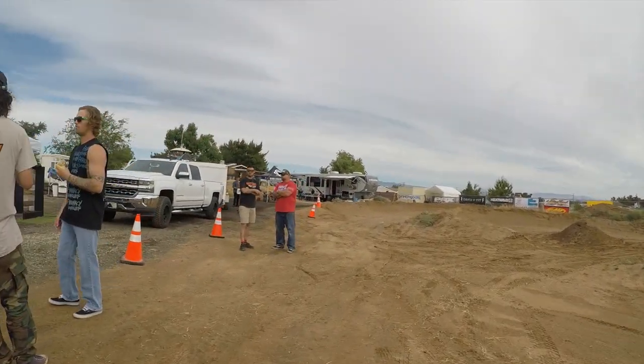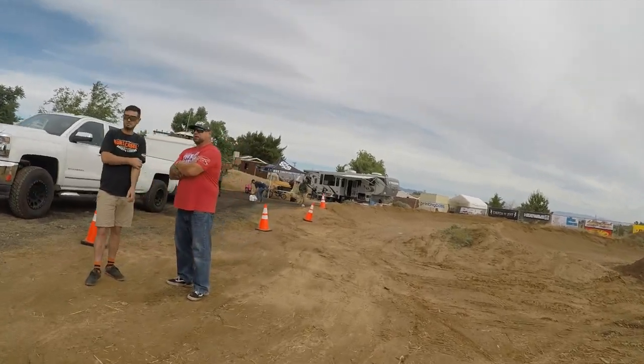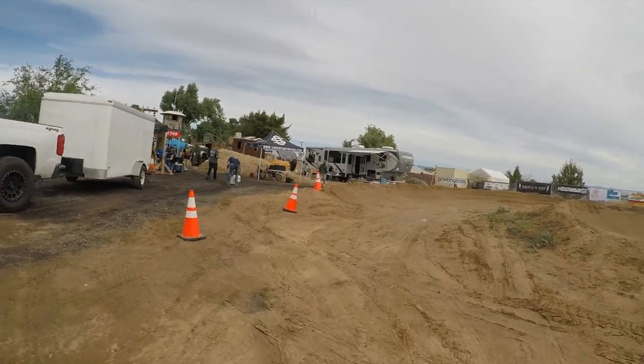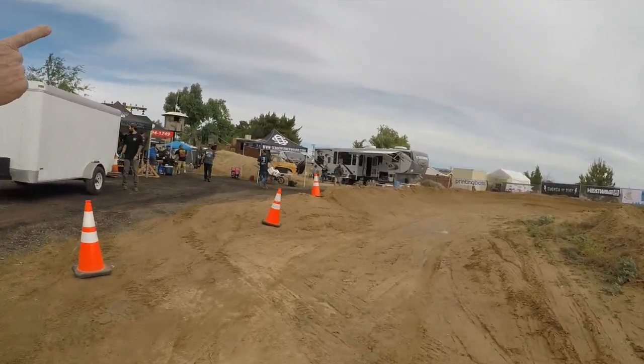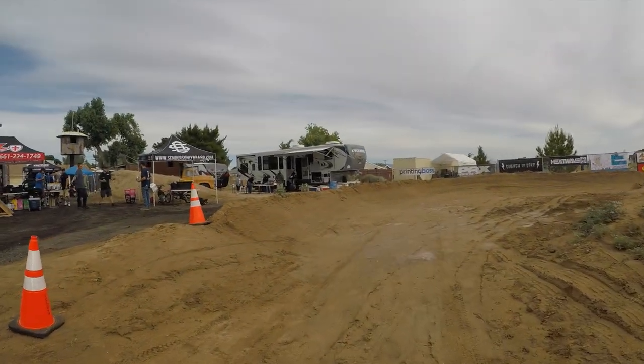Did you walk the whole thing already? Yeah, we walked half of it. It's dirty, insane. These guys in one turn are going to be sending it. So we come down here and make a right hand. All the turns have big berms. There's no flat turns at all on this track.